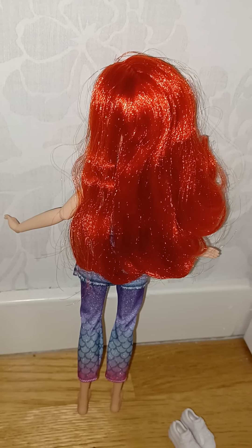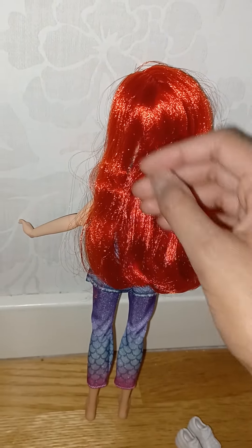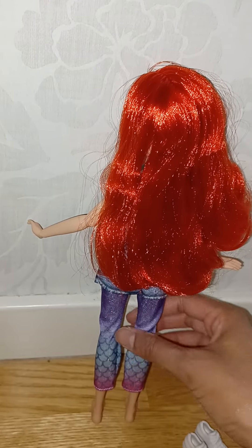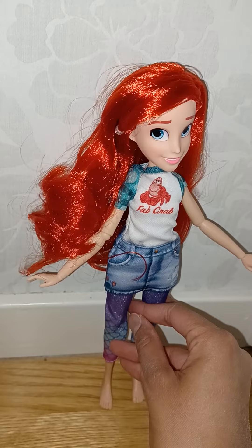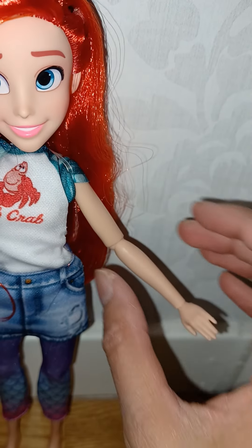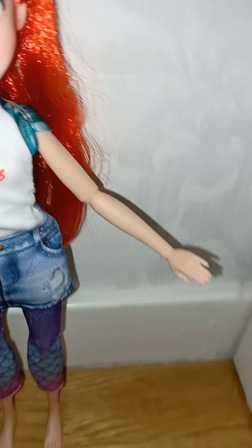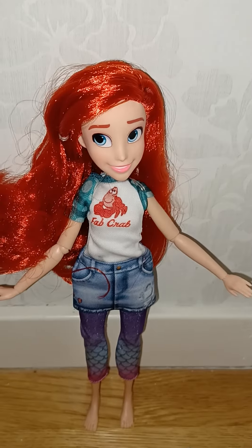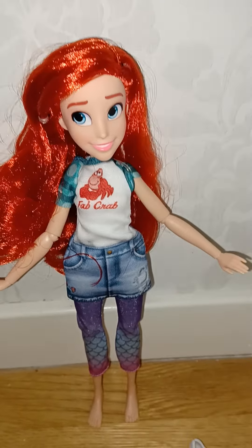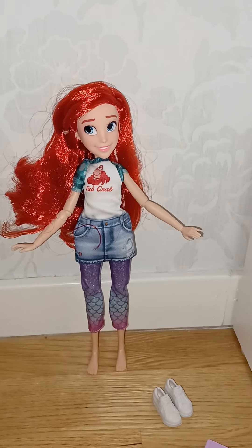She looks both like a human and a mermaid at once — I love it! Her hair is so soft, such good quality, and so red and nice. I really, really like it. The articulation is pretty much the same as the other dolls — she can bend her elbows and her hands, but the legs and head have just the regular articulation. Still, she's amazing.